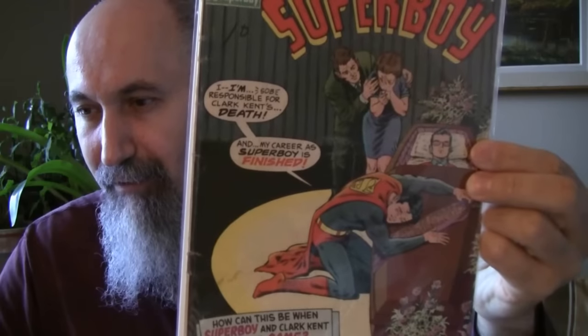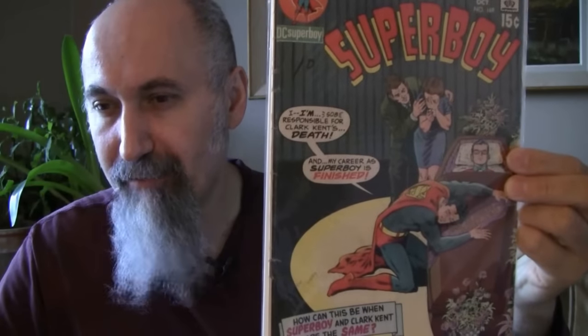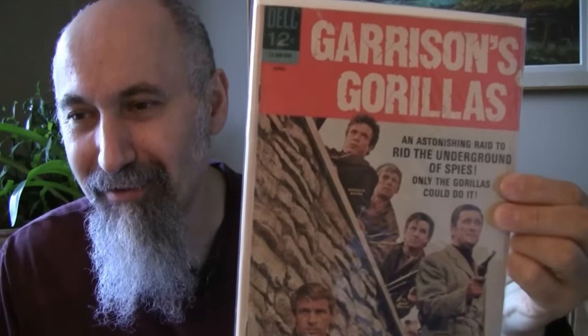Superboy 169, 1970, cost $0.94: 'I Am Responsible for Clark Kent's Death and My Career as Superboy Is Finished!' — dramatic. He graded it a three, and I'm happy with that. Next: Garrison's Gorillas, 'An Astonishing Raid to Rid the Underground of Spies.' Number two from 1968, cost $1.19. He graded it 2.5. A dollar 19 spy comic from 1968 — even frameable.